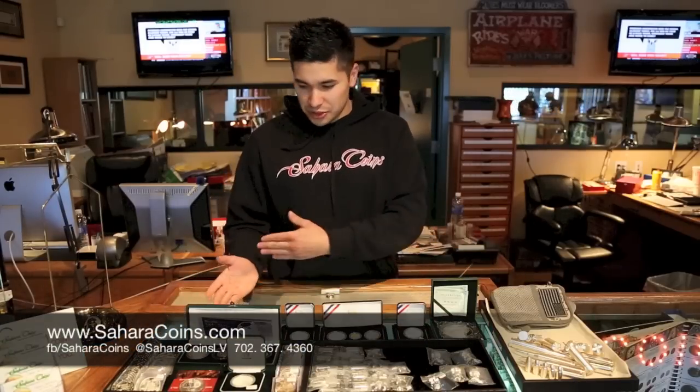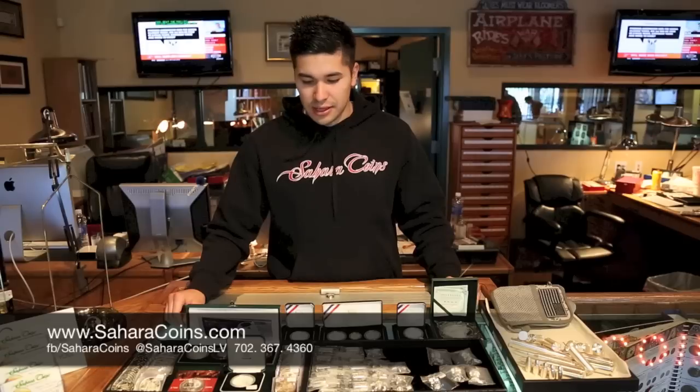Hi, my name is Jason. Sahara Coins here. Today I'm going to go over a bunch of silver that we have here — some of the hottest items on the silver market, collectible stuff that you can find here at the store.